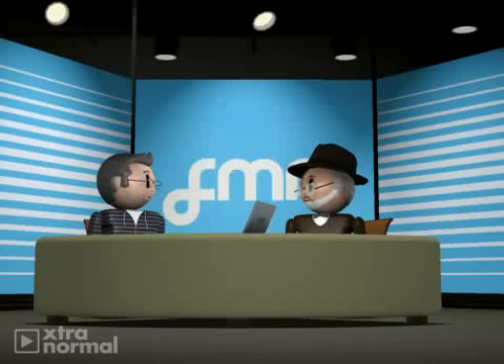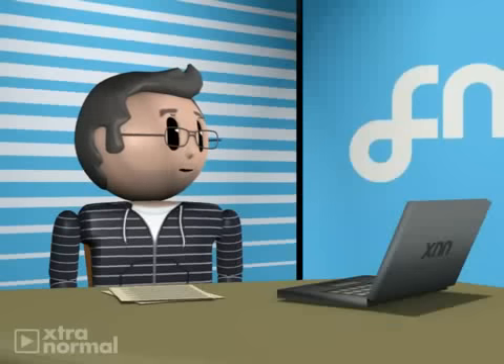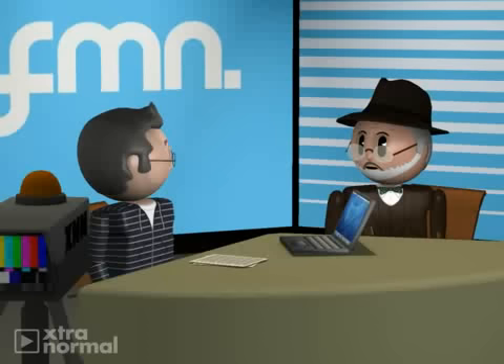Hello, I'm Dexter. Today I'd like to welcome Dr. Hurt from Dr. Harry Hurt's Head Protection Research Laboratory in Paramount, California. Thank you, Dexter.